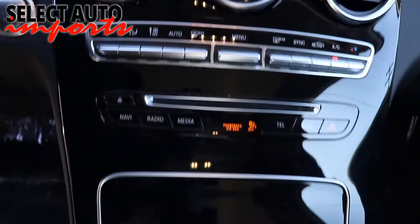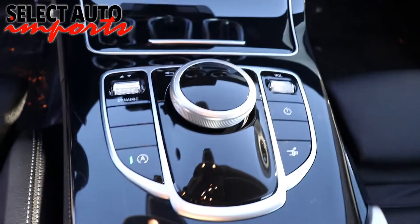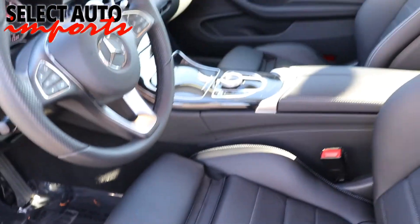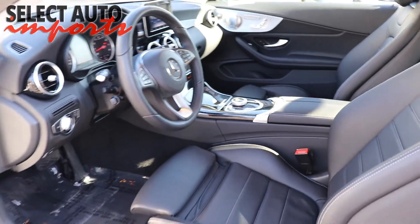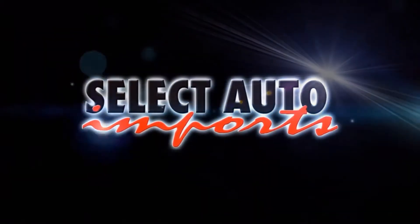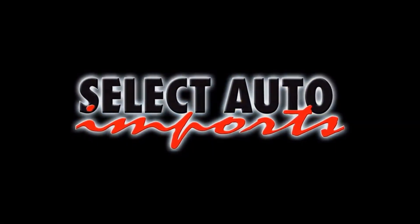So when you're ready to choose your next vehicle, be more selective — select quality, select value, select Auto Imports. Drive luxury for less and find out what drives you.